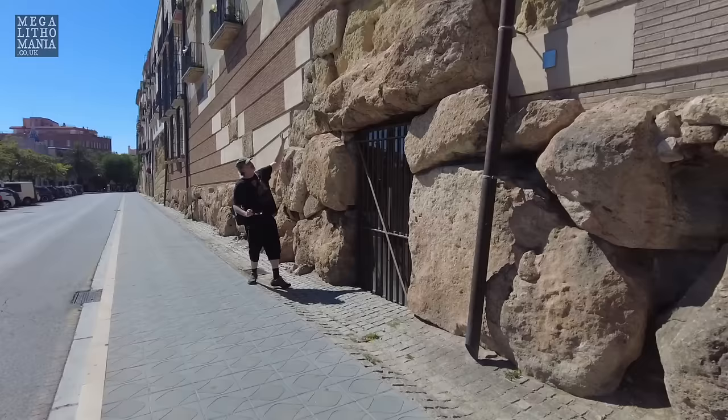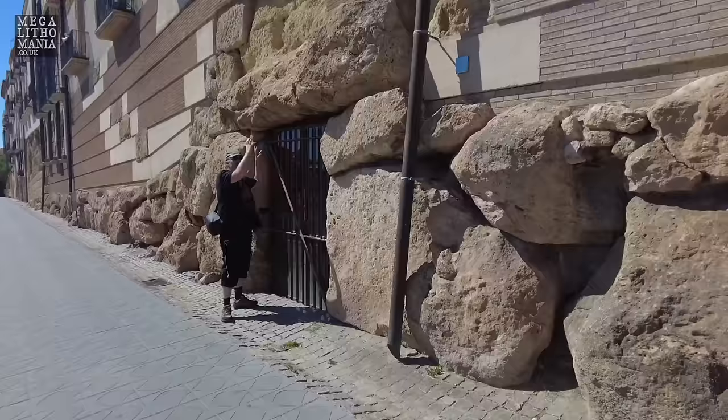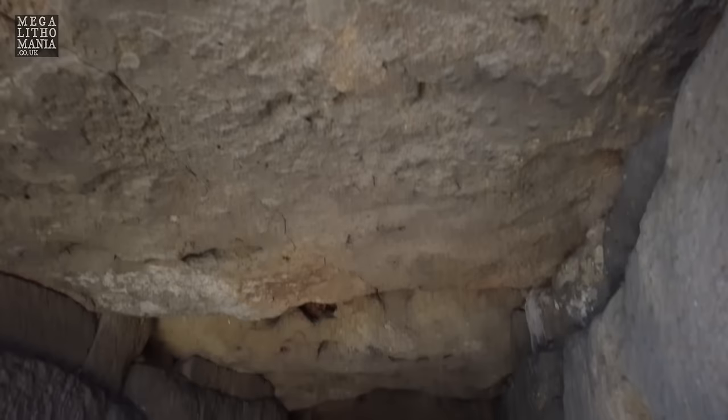Look at these huge blocks making up a giant lintel. It's almost like going inside a megalithic chamber — like a giant's tomb on Sardinia — because if you look inside you can see it goes inwards like a long barrow or a giant's tomb. I'm going to get the camera in there. You can see the roof — huge blocks that make up the roof — and then it goes all the way back.